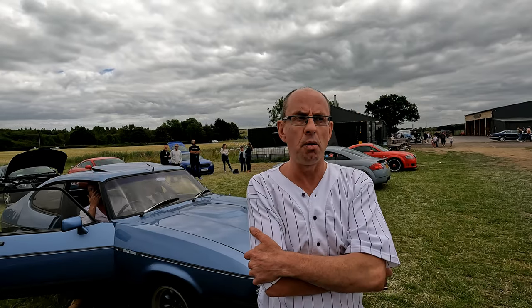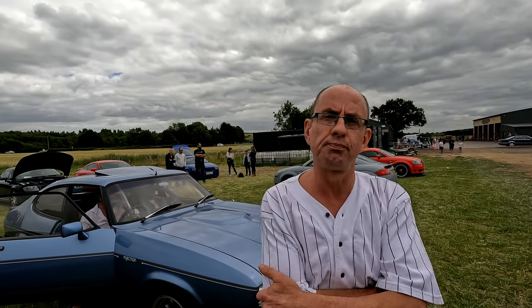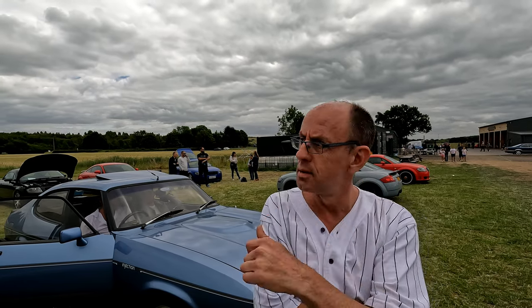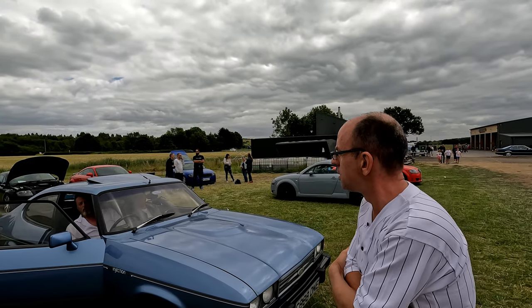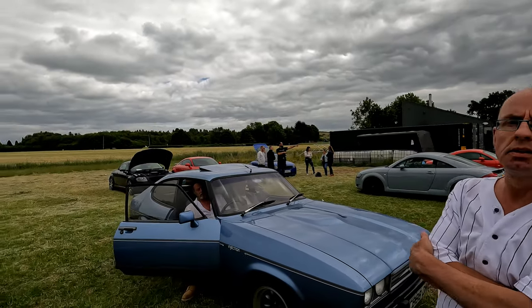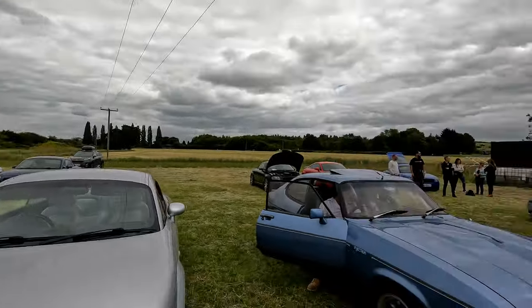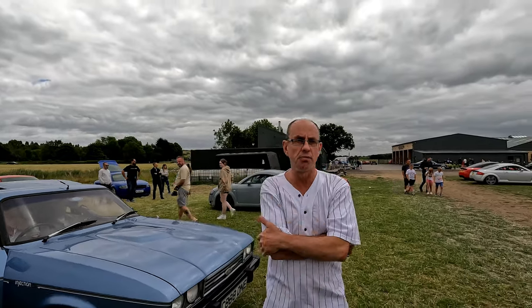How many cars do you reckon we had here today? 86 — roughly 86 cars; I'd say a good 80. That's a good turnout. Thank you everyone for coming. Thank you Jules for organising it — you're very welcome. Because without all your hard work over the last few weeks, this wouldn't be possible. Nicely done Jules, appreciate all your hard work.